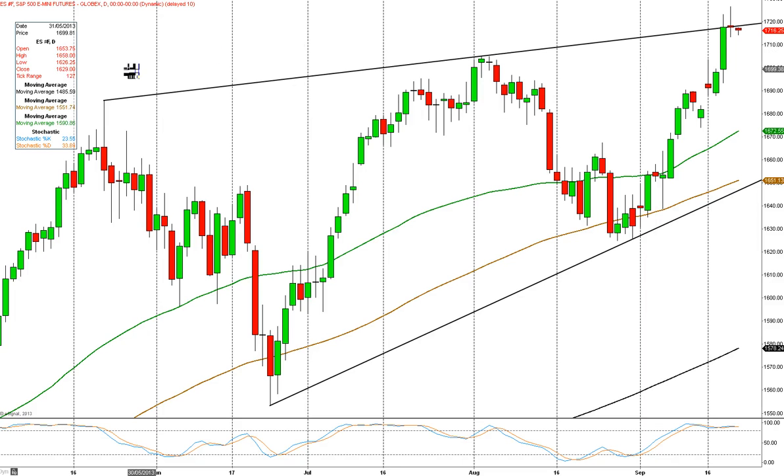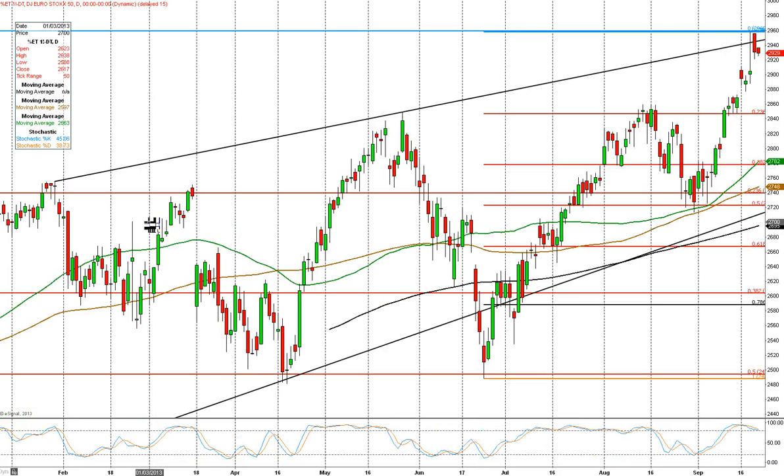The Euro Stoxx futures is painting a similar picture. This upper black trend line goes back to February of this year — quite a long way. We've just attempted to break through it but haven't managed to close above it. Yesterday we retested Wednesday's high at 2958 in the September contract. The December contract is trading roughly 15 ticks below the September, so well below that upper trend line.